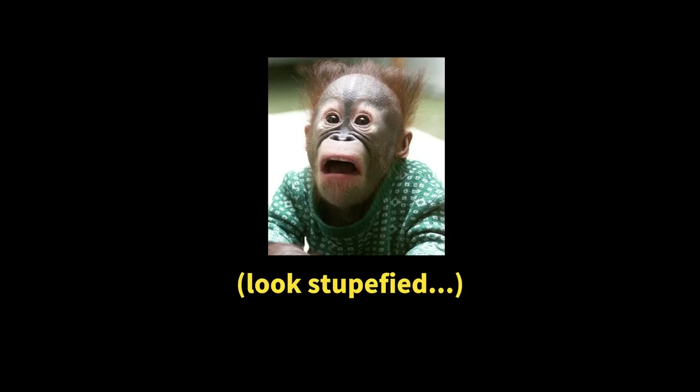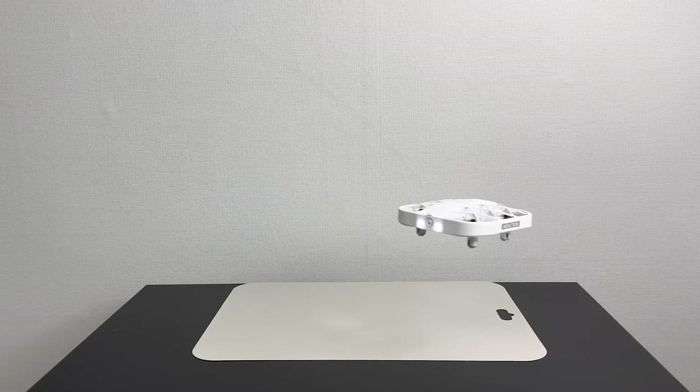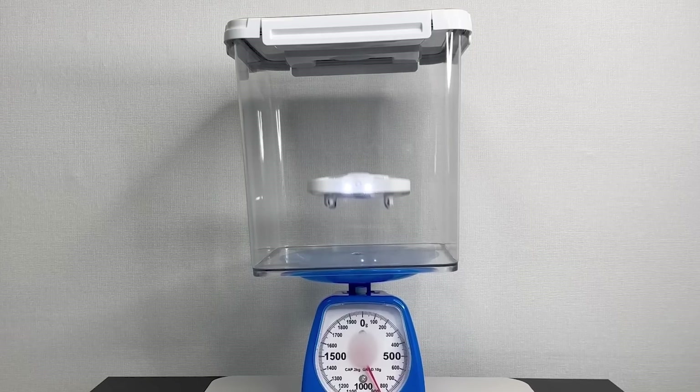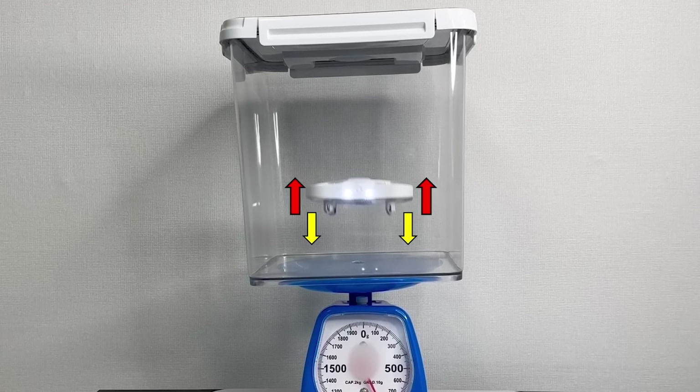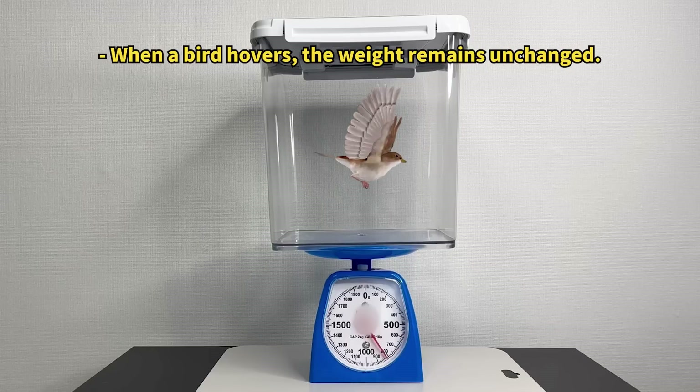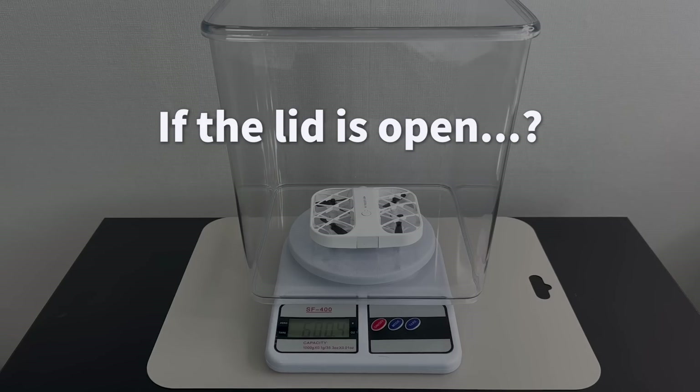Why does this happen? This phenomenon also adheres to the action-reaction law. When the drone hovers in place, a force equal to its weight acts downward to keep it aloft. Simultaneously, the force from the propellers presses directly against the sealed box. Consequently, when the drone flies inside the box, its weight remains unchanged.